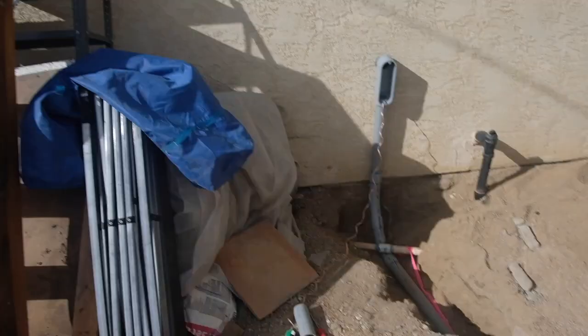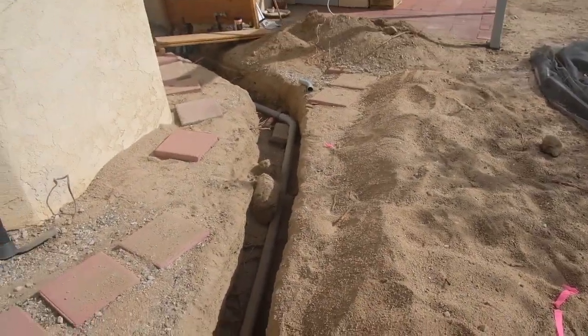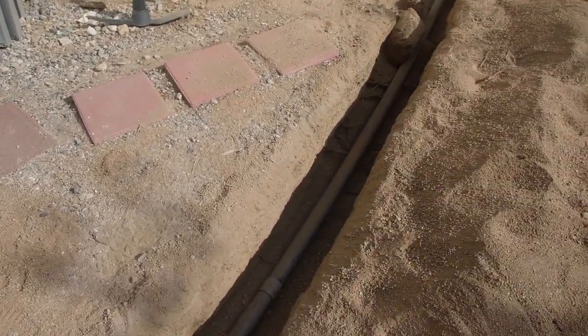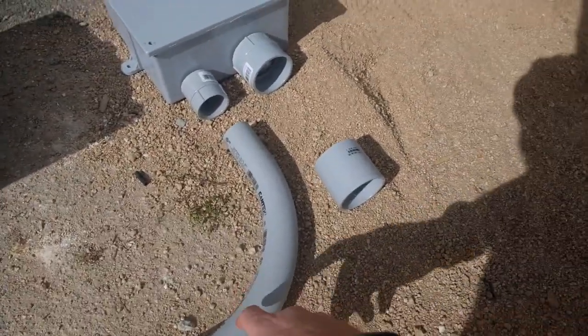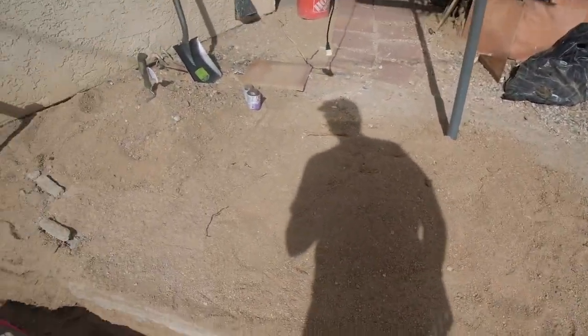Take two — apparently I had a booger sticking out of my nose, so we gotta redo that one. Okay, so here's the trench. Not much happened since yesterday. We've come to realize that this conduit here is not large enough to get all the wires through.